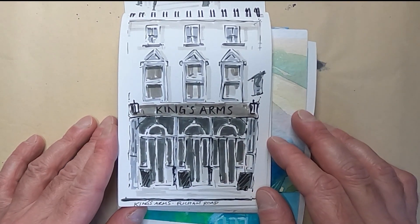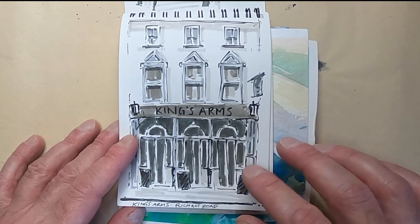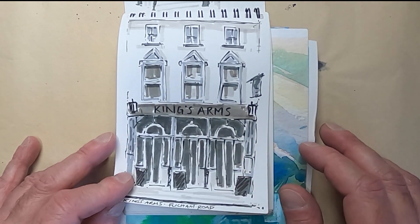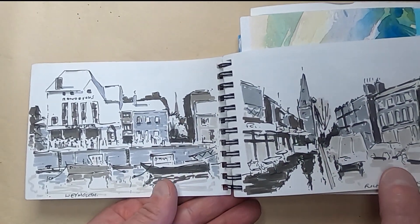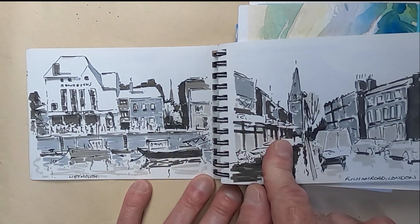This is the King's Arms in London on the Fulham Road. I did this when I was in hospital at the Brompton — I just went out for a walk one day to get some air, and I did draw that as a live picture.